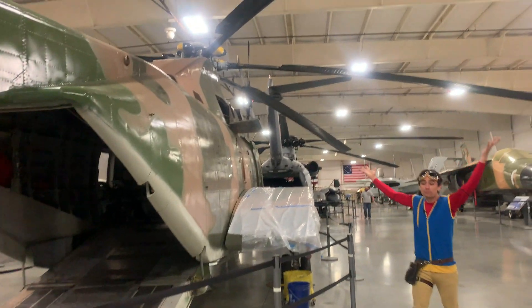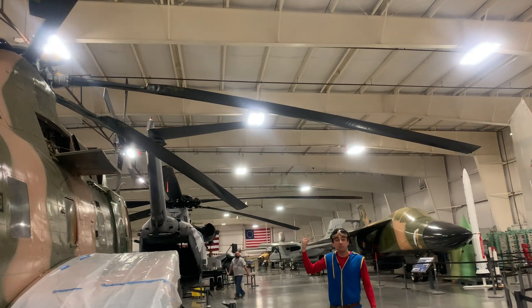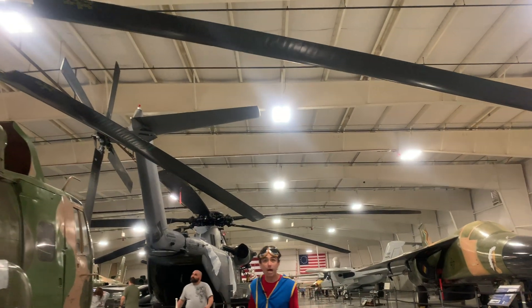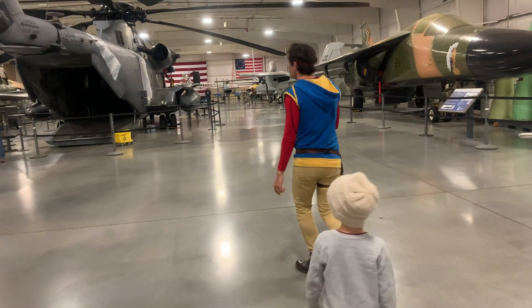Look at how big the propellers are, Miles. Those propellers spin around and make a lot of noise, which is why some people call helicopters choppers — because it sounds like they're chopping through the air.